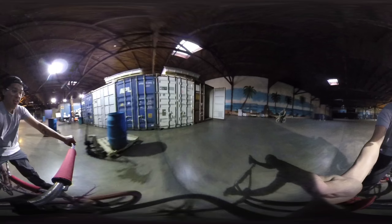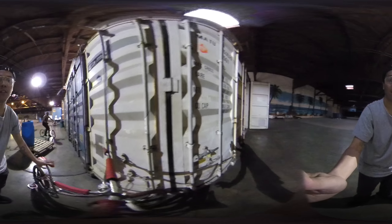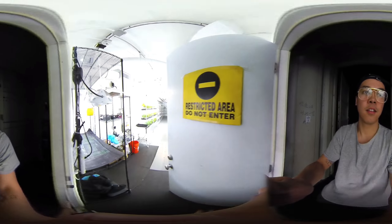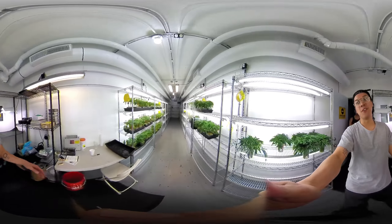Over here we got some more shipping containers — different companies. Kind of dark over here on this side. It's empty. We are the only ones in here right now.